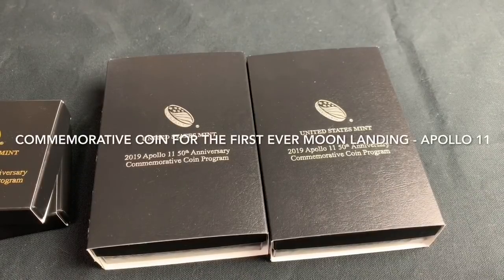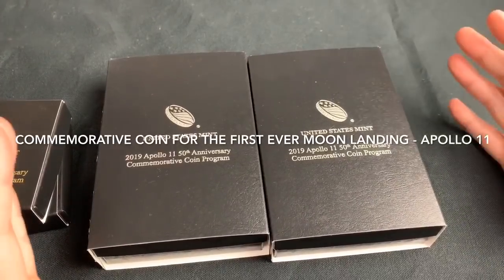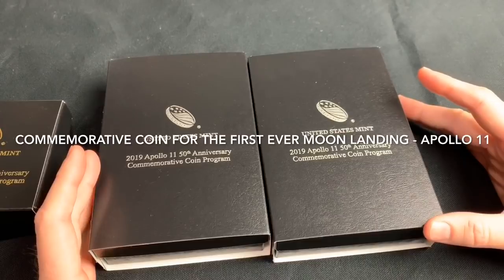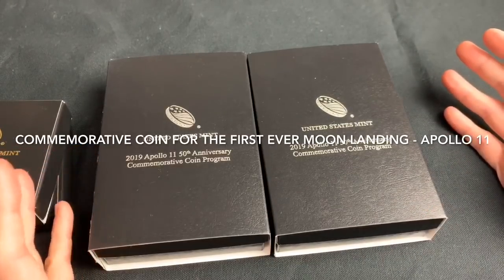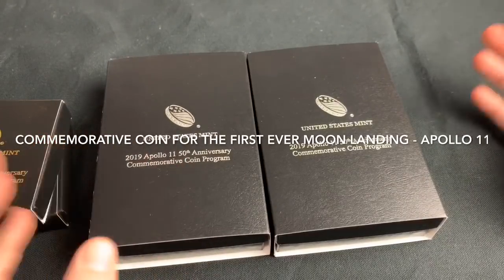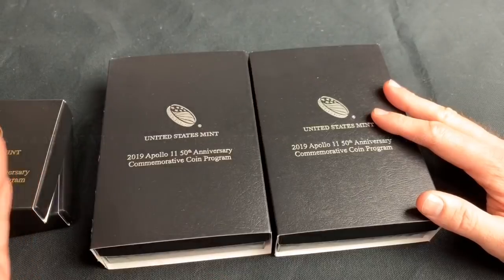Hello to my YouTube astronaut friends. Today I finally got the 5 ounce Apollo 11 coin that I had been waiting for for what seems like forever. They were on back order after only a few minutes from the US Mint. Finally got those in the mail today, so I want to show you those now.